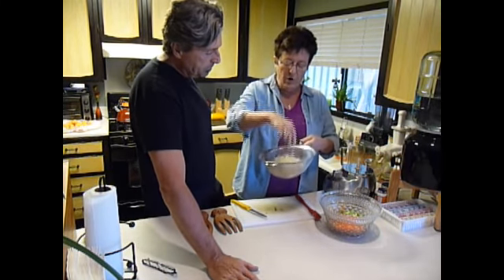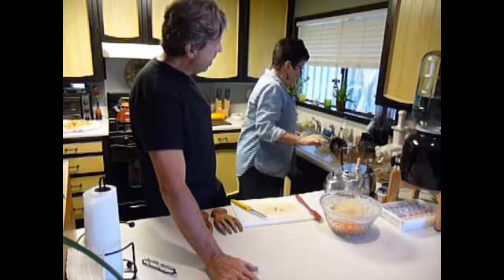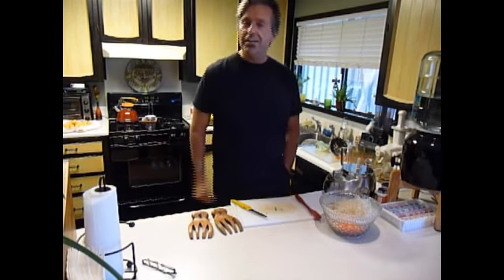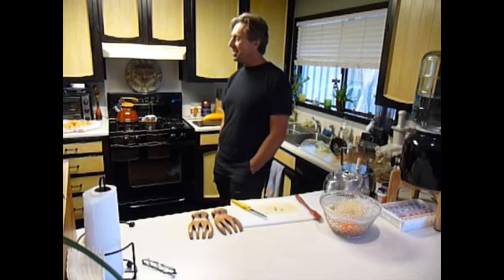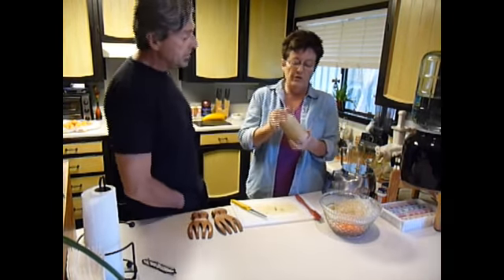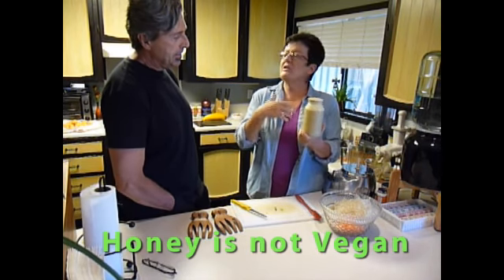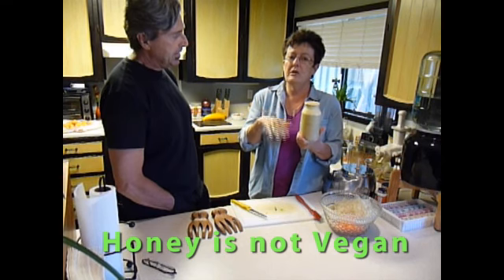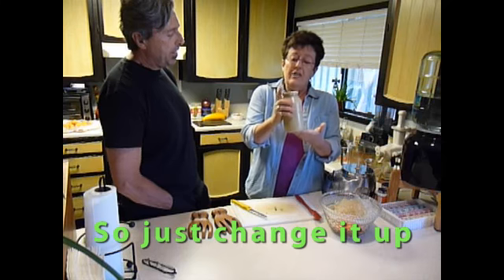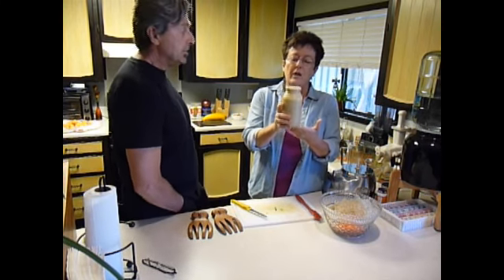Here are the kelp noodles — they're just clear. You can cut them if you want to make them any size; I'm just going to throw them in. Earlier I made a honey mustard dressing. You can go online and Google honey mustard dressing and come up with several different versions, or you can buy it commercially. In this dressing I added some chia seeds, which are really good for you.